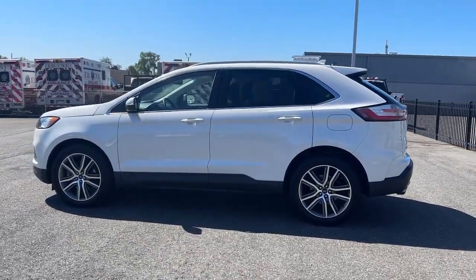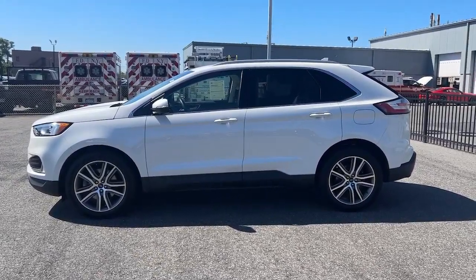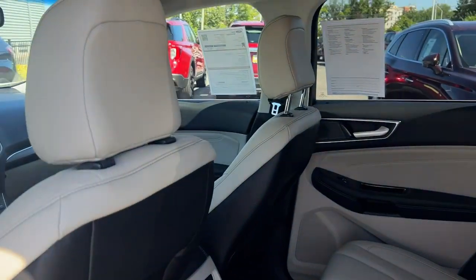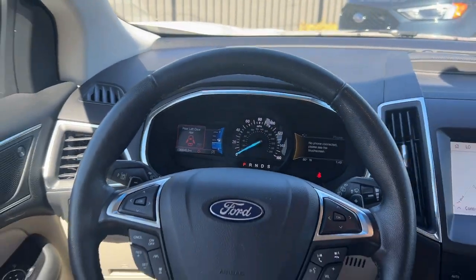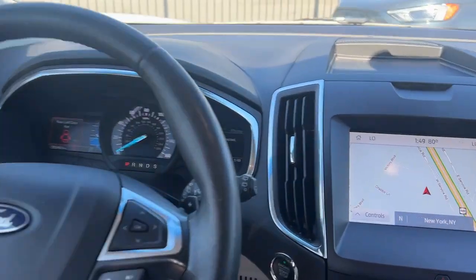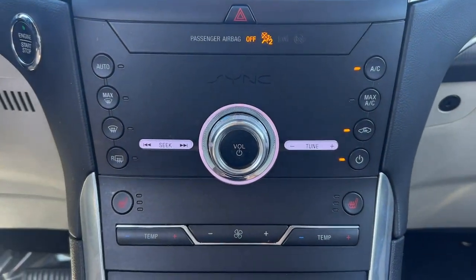These are just some of the great options this vehicle comes with: heated steering wheel, Apple CarPlay and/or Android Auto, 360-degree view car camera, heated driver's seat, keyless entry, navigation system, power passenger seat, power lift gate, heated mirrors, and lane keeping assist.